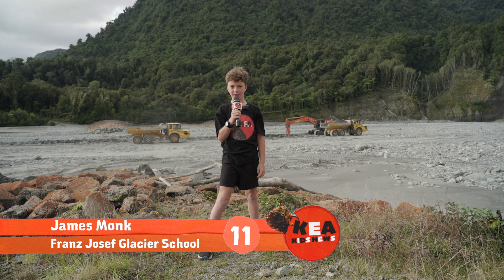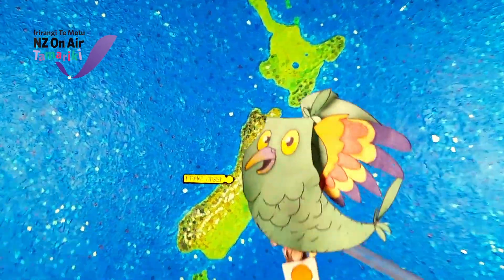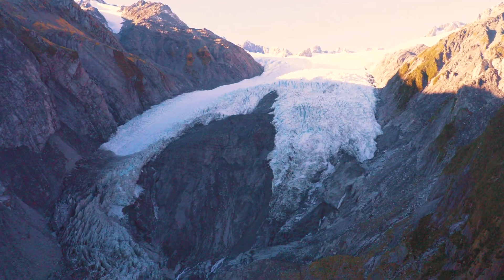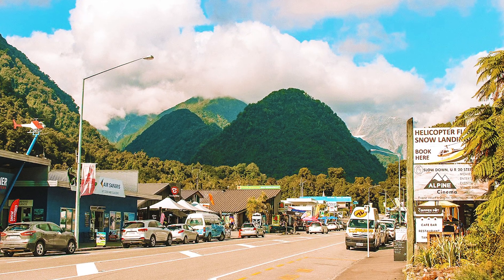Kia ora, this is James reporting for Care Kids News. West Coast town Franz Josef is in big danger of being swept away by a huge flood. Franz Josef is located on the west coast of the South Island, and lots of tourists come every year to check out the amazing glacier, but the town has a big problem.